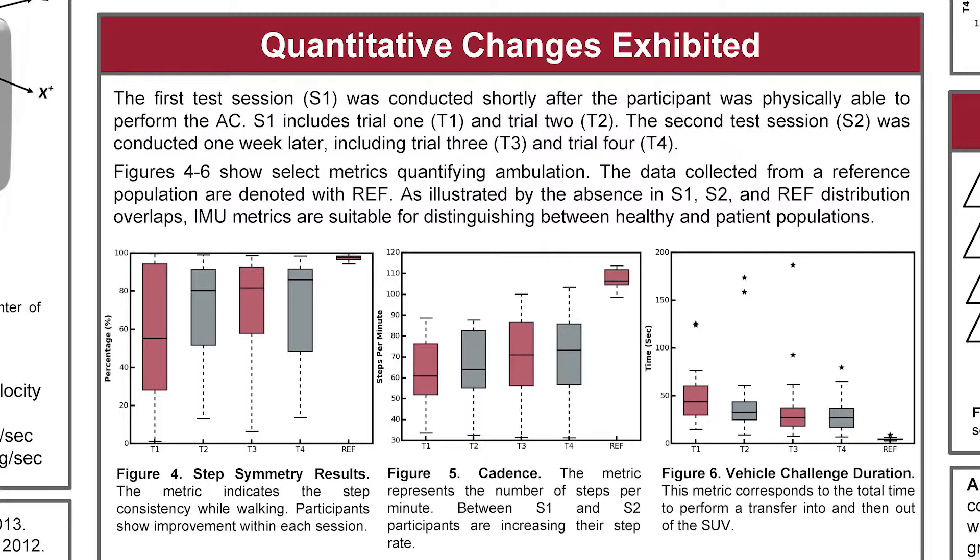A few more complicated metrics related to gait are cadence — the average number of steps taken per minute while walking during the linear portion of the ambulatory circuit — and step symmetry, which is the consistency between the left and right shank in both magnitude and timing of the acceleration signals.